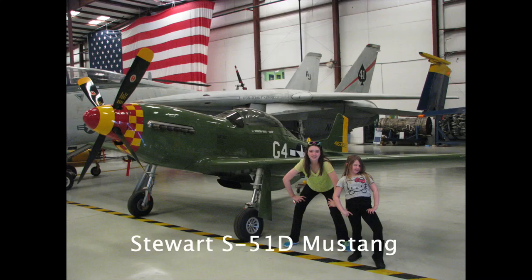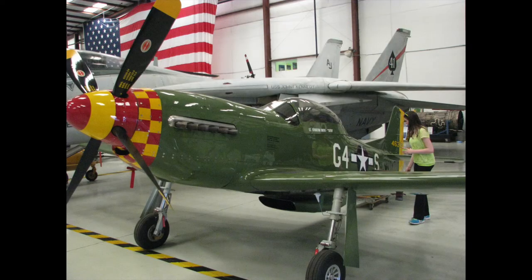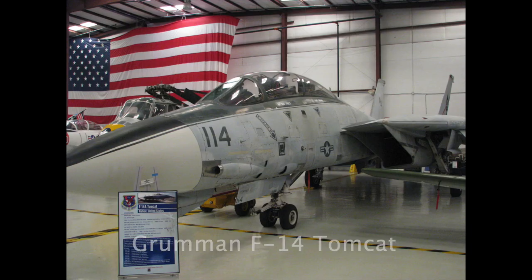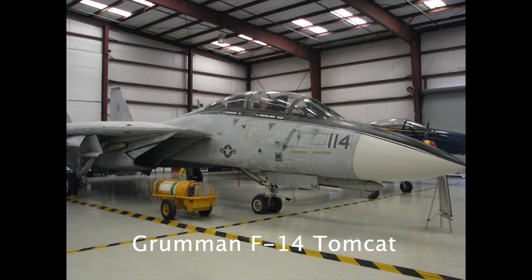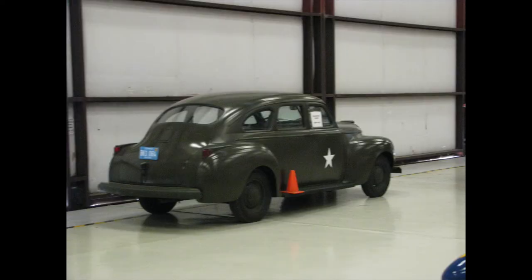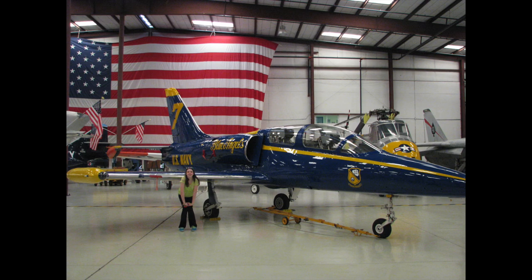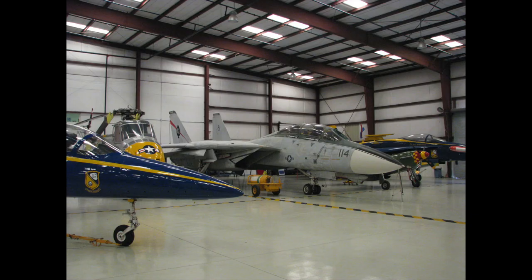Right next to that was this Stewart S-51D Mustang, which is a home-built aerobatic aircraft designed and marketed as a kit for amateur construction — it's actually a 70% scale version of the P-51D Mustang. And here's a Grumman F-14 Tomcat and an old 1940s army staff car. And then here's an Aero L-39 Albatross — if you saw my air show video, this is a Czech-made Soviet-era trainer that these guys go out and buy and turn into aerobatic teams.